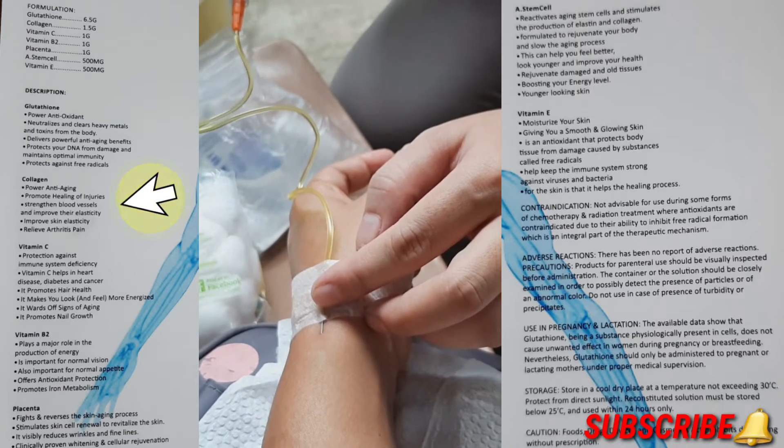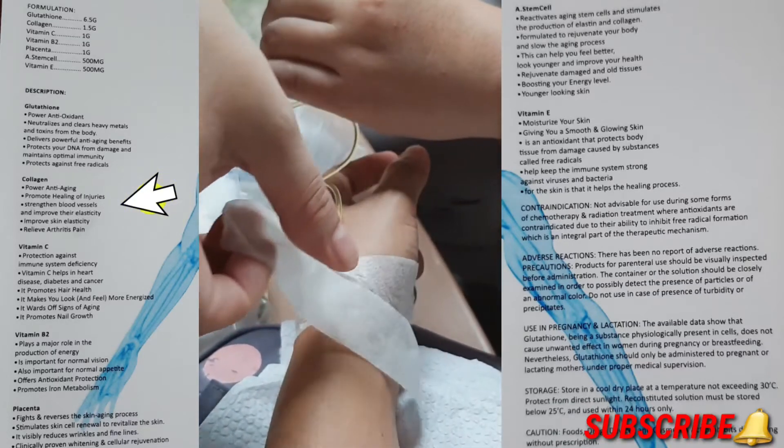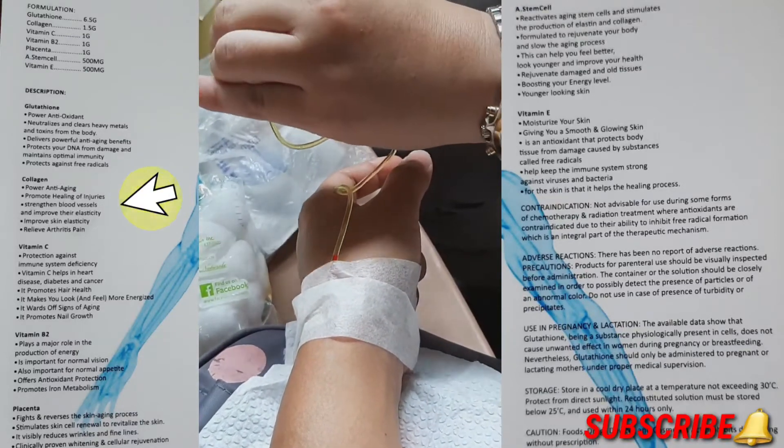For collagen, it also has powerful anti-aging properties, promotes the healing of injuries, strengthens the blood vessels and improves their elasticity.